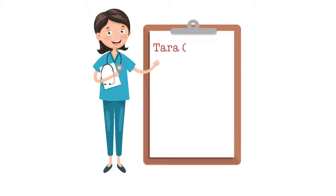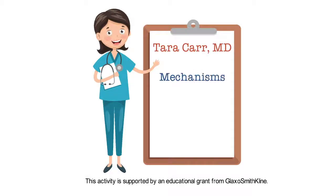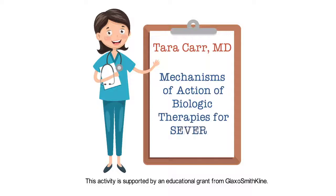This is Tara Carr from the University of Arizona presenting mechanisms of action of biologic therapies for severe asthma.